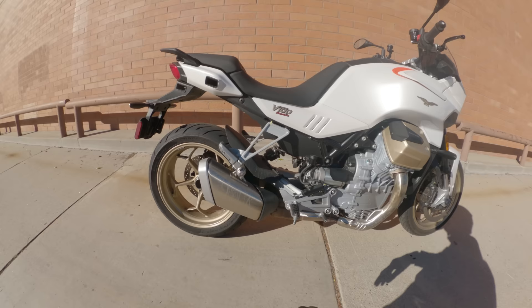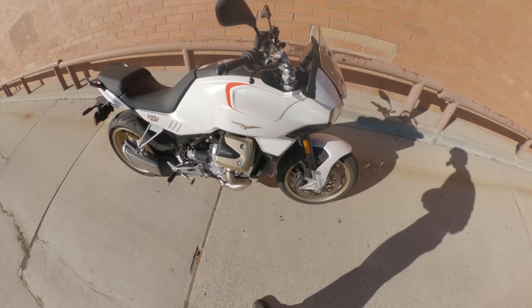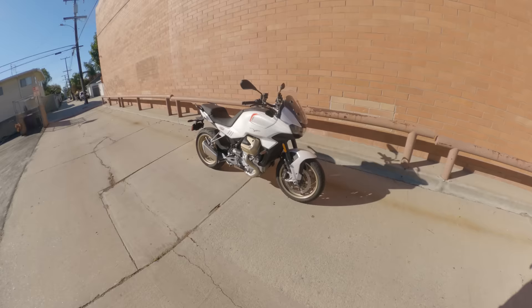A couple other quick things to note: there's a pretty heavy scoop in the saddle, which is important to remember when talking about comfort. And these panels here — this is the active aero panel that pops up at a predetermined speed you can set in the dash. We'll talk more about that later. When I'm looking down showing you these, keep in mind this is what they look like when they are not deployed.